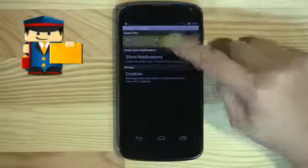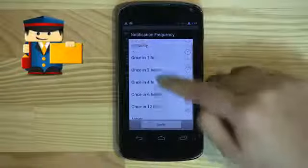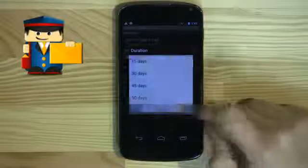And you have your settings where you can set your high or low recommendation. You can also choose how often you're notified that there is spam in your folder, and how many days you'd like to keep it before it's deleted.